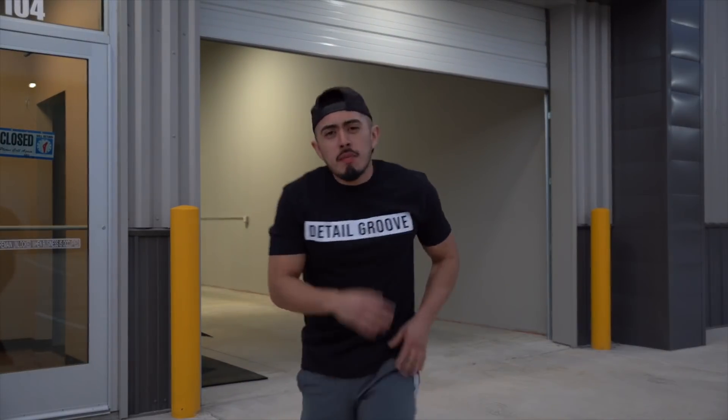If you've been paying attention to my recent videos, you've noticed I had a different background. That's because we upgraded to a shop — we're now renting a shop, and that's where all my footage has been recorded in the past couple of videos. Some of you actually caught on, so kudos to you.